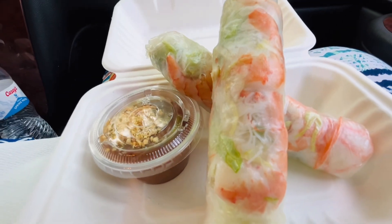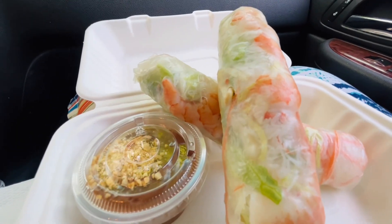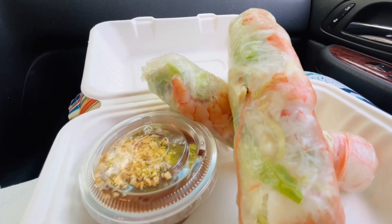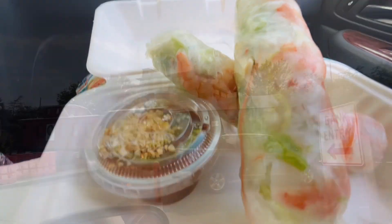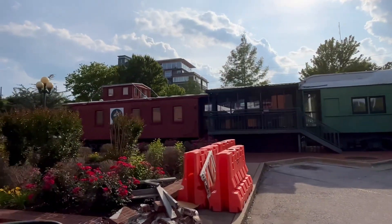Loaded, fat, honkin' spring rolls. Ever since our son Ricardo and his amazing cook wife Corey introduced me to these, they're my favorite. The local bank and the train here in Fayetteville.